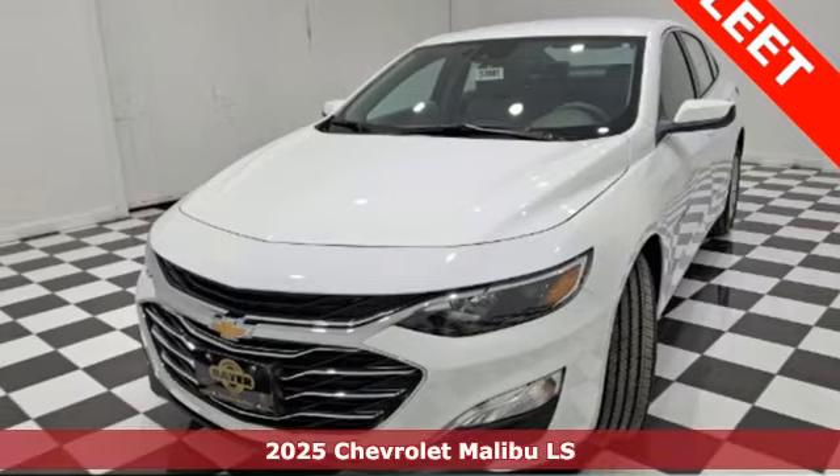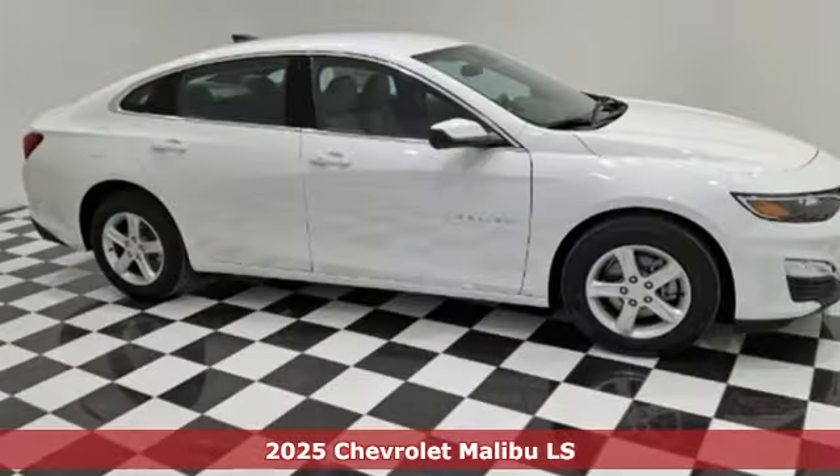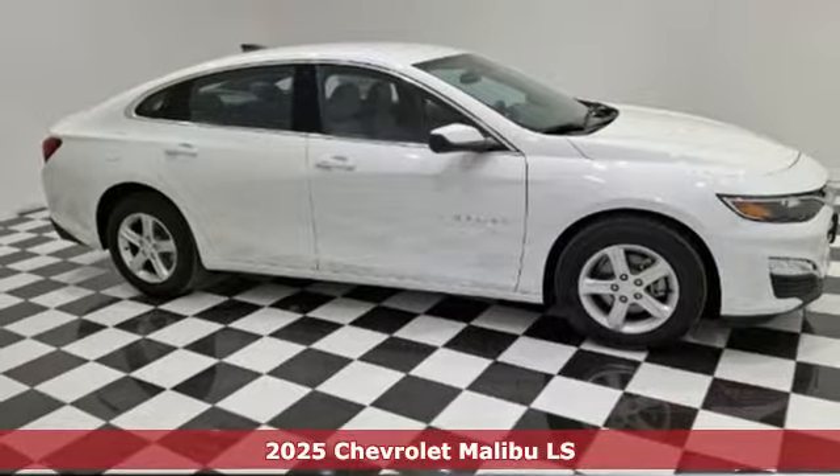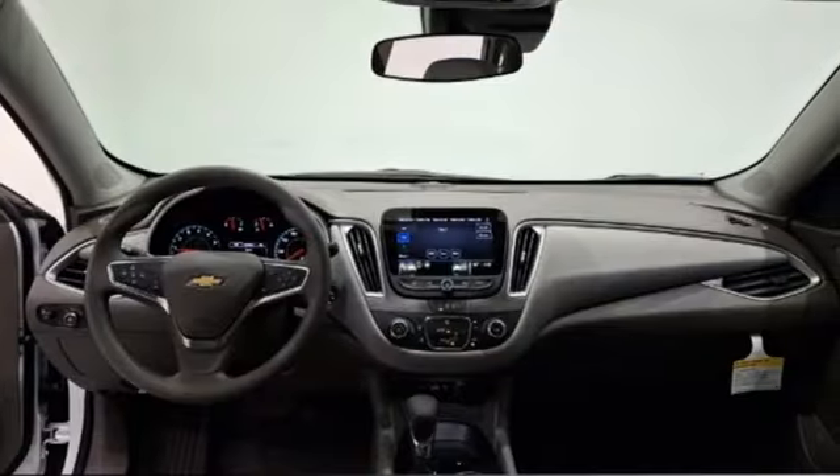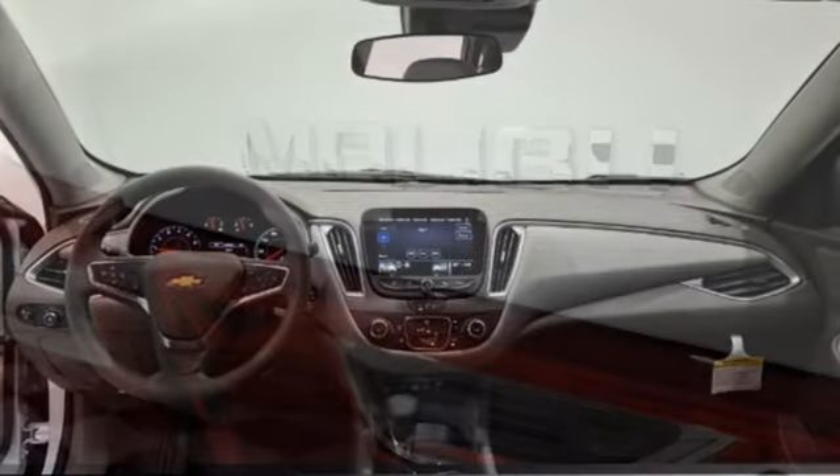It's the new 2025 Chevrolet Malibu — smart and alluring. It'll impress you with its safety measures, fuel efficiency, and overall performance. Get ready for an impressive combination of features.